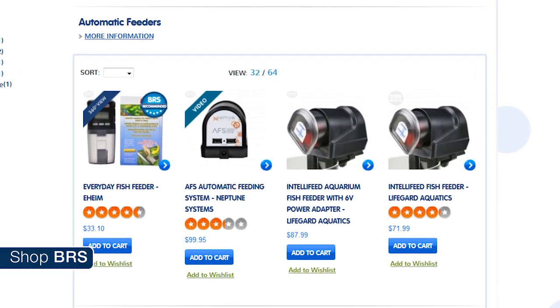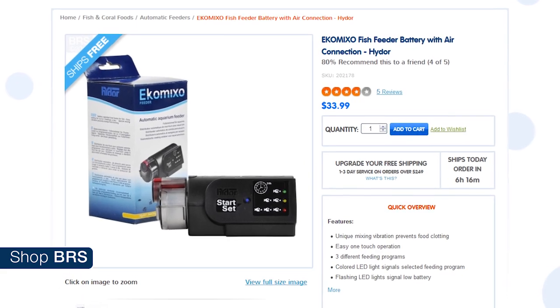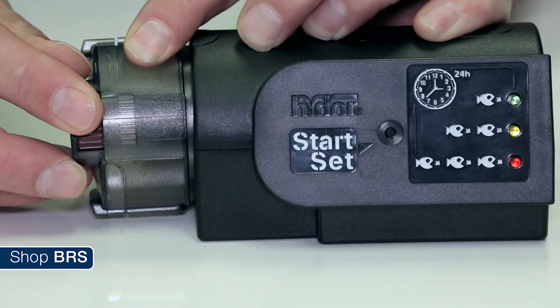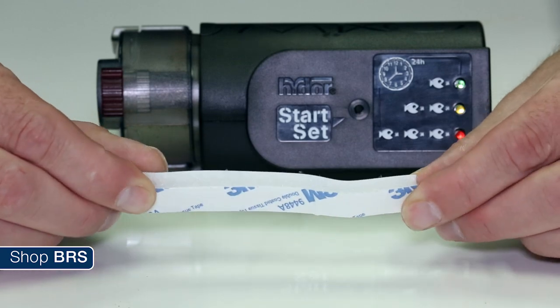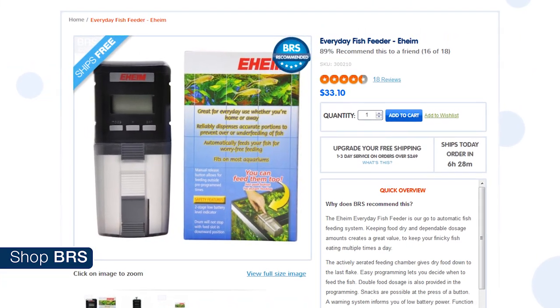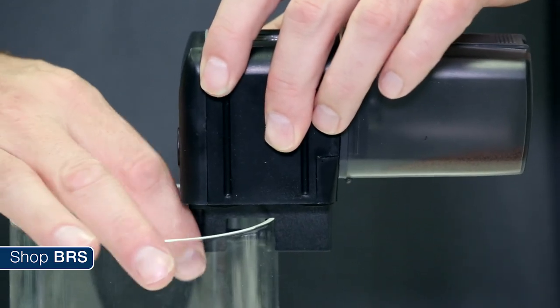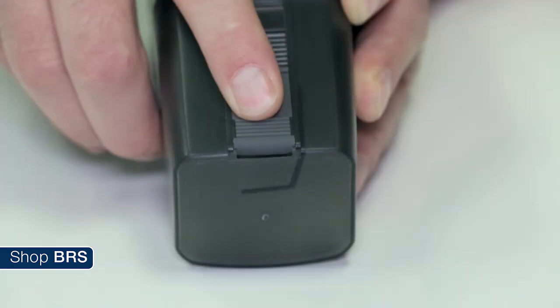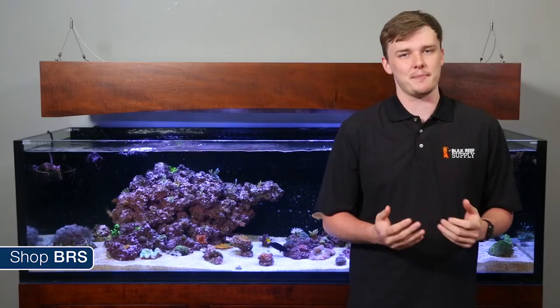There are three main feeders we sell and this is my general take on all of them. Hydor's Eco Mixo works but it's the loudest by far — the adjustments are a bit more fussy and the mounting is a couple pieces of velcro, so it's not my personal favorite. The Eheim is dead silent and the quietest of the three. It's also the most affordable and comes with a proper screw-on bracket, which makes it the most popular. However, the quantity setting is not quite as adjustable as you might like, and it's a bit more finicky on pellet size.